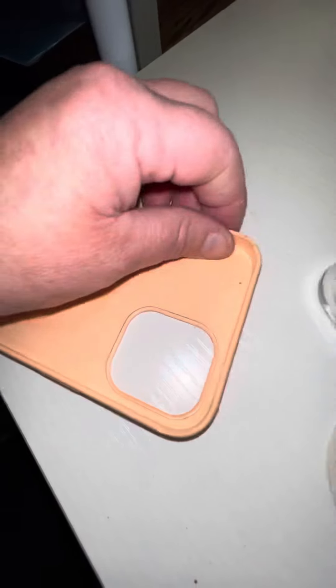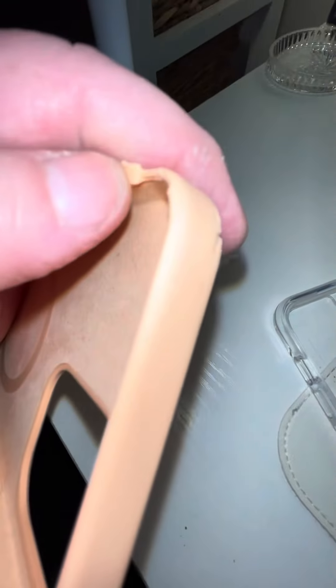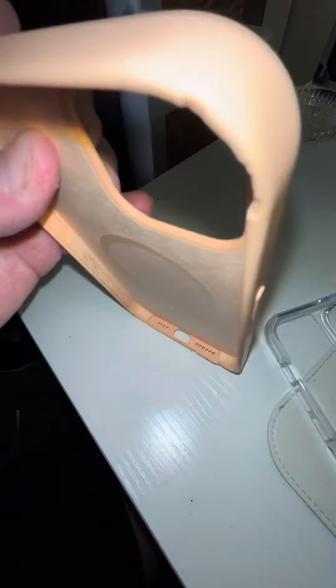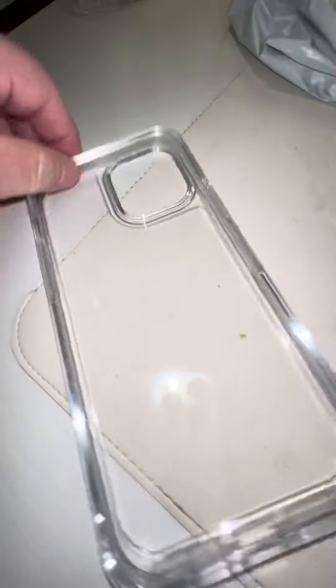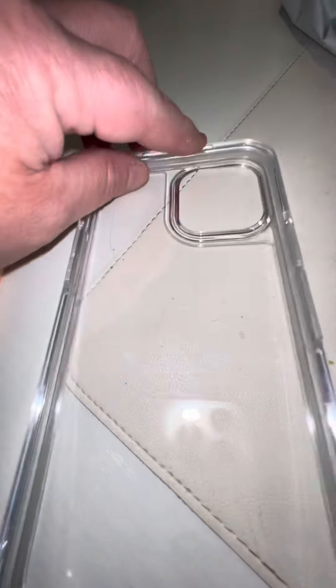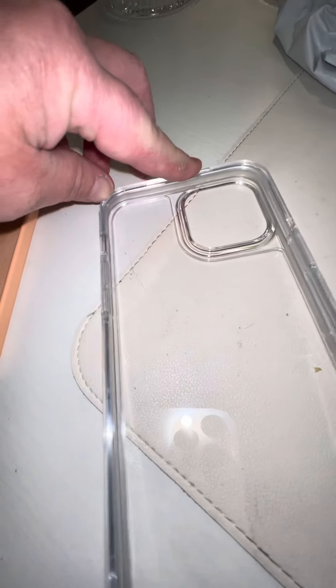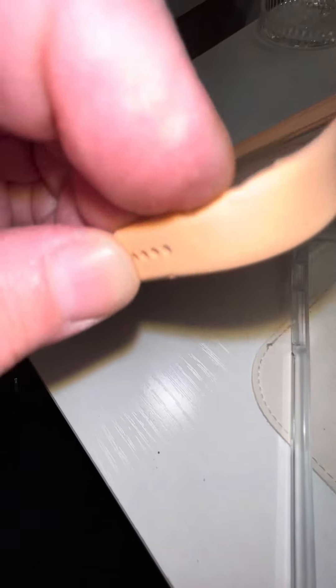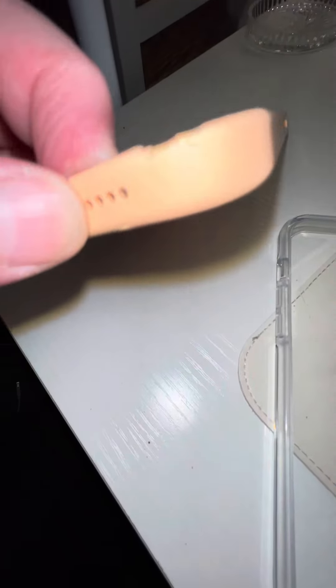So I started catching on to it. I purchased an OtterBox — see all that — and we'll see how that goes. This one's a lot more stronger, but I've had cases like this. This is the first time I've had a tenant vandalize my case.